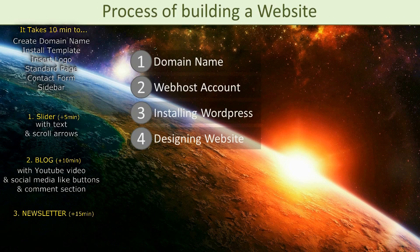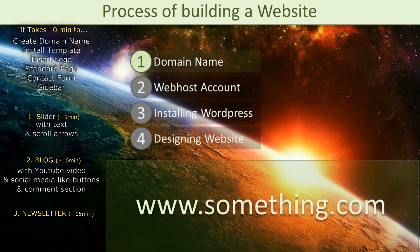Now I will go through each of them and also discuss perhaps the most important question: what does it cost? A domain name is a www.something.com and a .com domain name costs around $15 a year. It could be slightly more or slightly less depending on where you register, but the bottom line is that this shouldn't really be a showstopper.